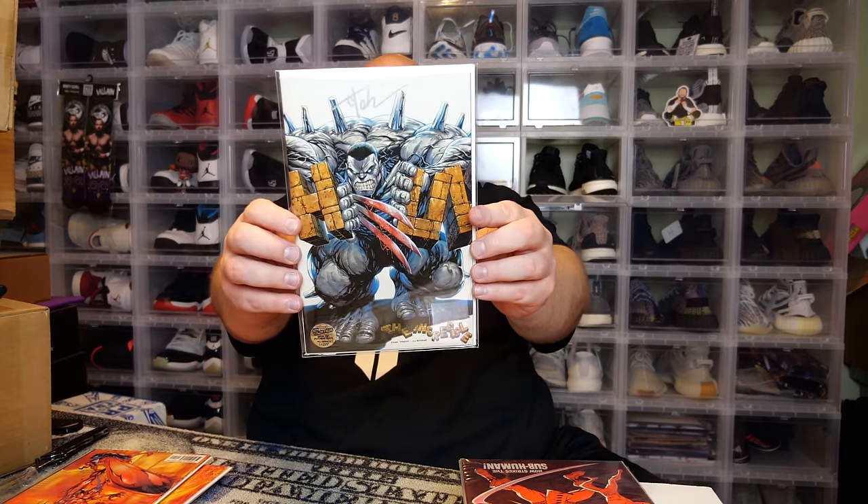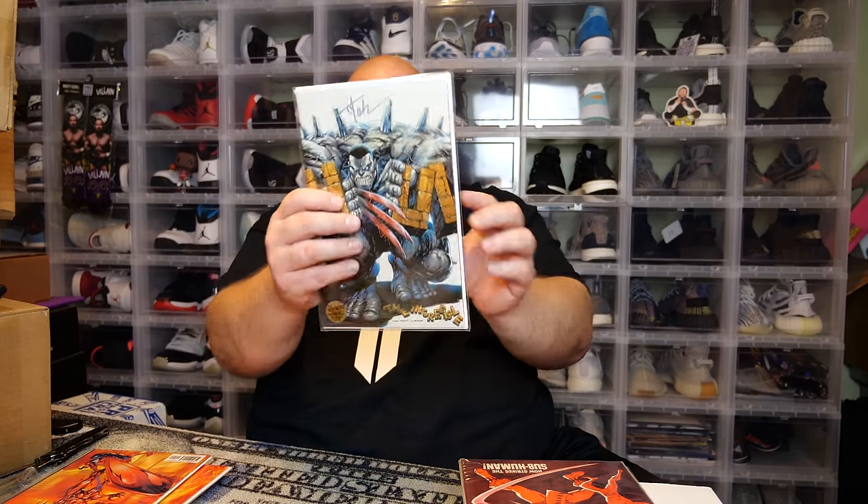This one actually came out a little better than I thought. Then last we've got a signed comic: Weapon H #1, Charis Comics — a Kirk End cover exclusive from the 2018 San Diego Comic-Con, signed by Tyler Kirkham. Very cool.